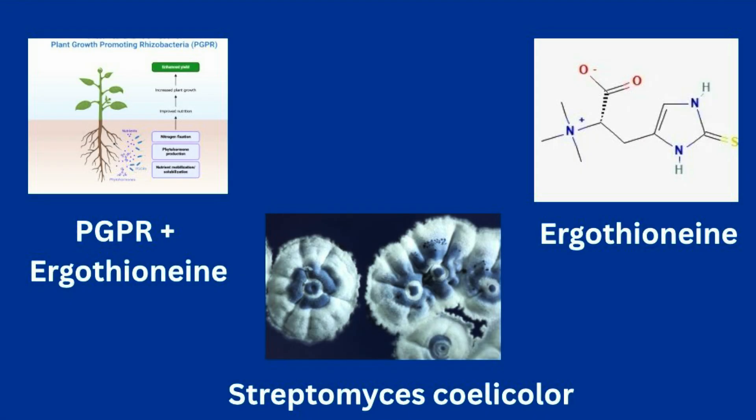This summer, I'm investigating whether plants can take up ergothioneine when it's applied in three different ways. First, with the help of PGPR, plant growth promoting rhizobacteria. Second, with Streptomyces, which is a beneficial soil bacterium. And then third, simply through direct ergothioneine inoculation alone.